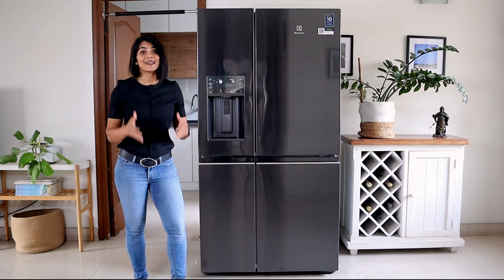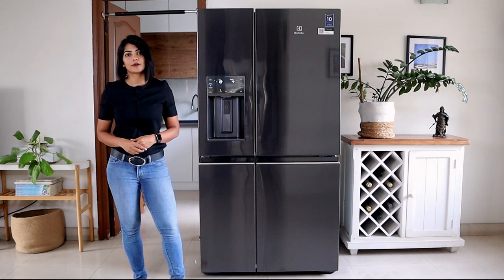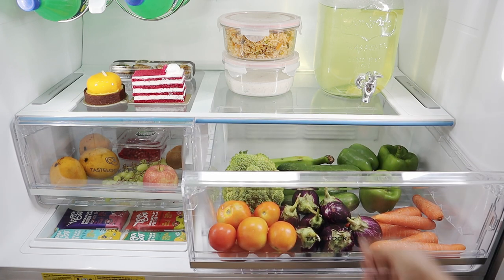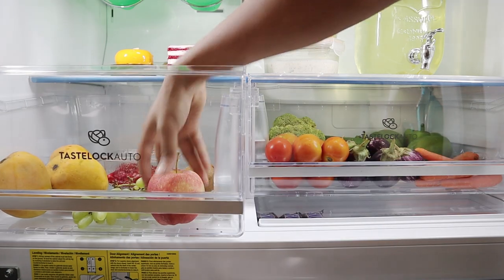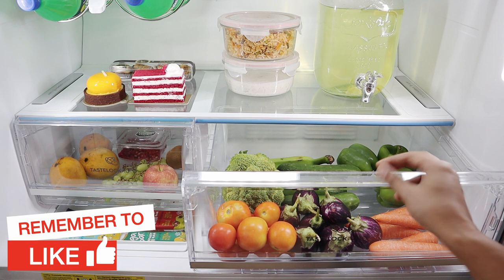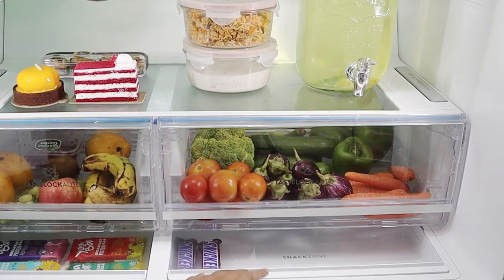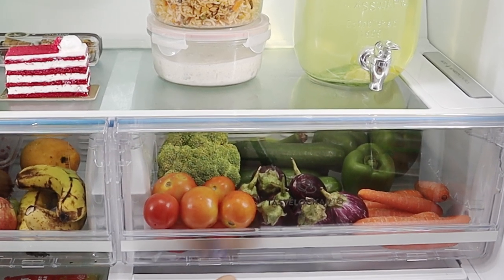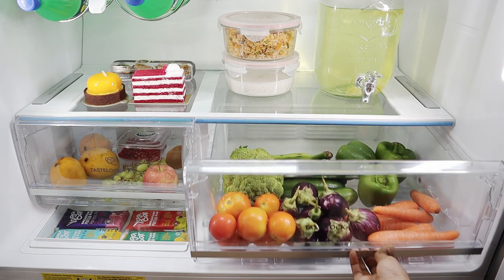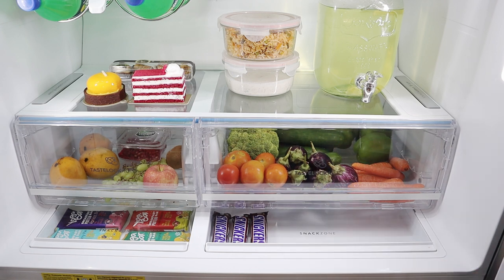One of the most important aspects in selecting a fridge is how it retains freshness of the food stored. The biggest problem with keeping fruits and vegetables fresh in a fridge is moisture. The Electrolux Ultimate Taste 900 has a technology called Taste Lock Auto which helps to release excess moisture to reduce condensation, which in turn keeps the food fresh for 7 days in terms of taste, texture and nutritional value. The fruits and vegetables you see here have been placed in the fridge for a week now and still look fresh and have retained their crispness.